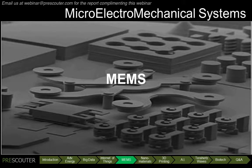Thanks, Ashish. The Internet of Things needs lots of low-cost sensors, and one of the technologies that can provide this is micro-electromechanical systems, also known as MEMS.